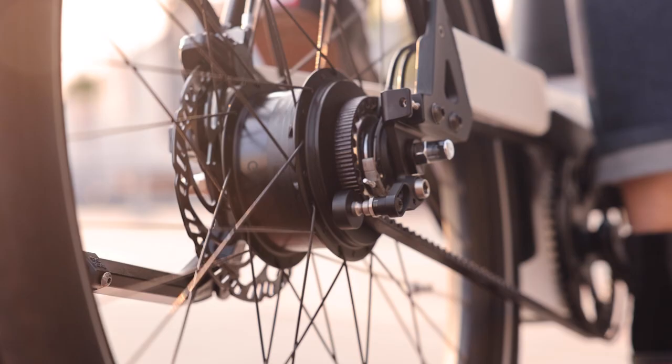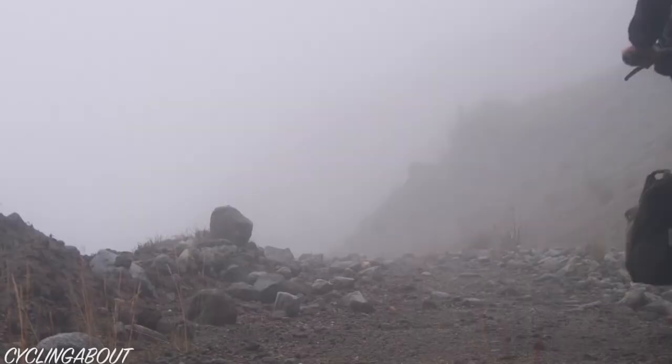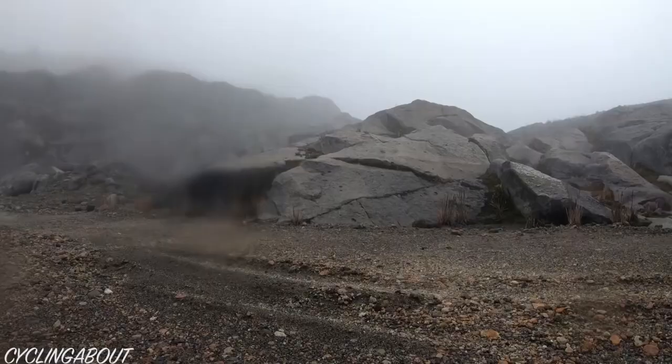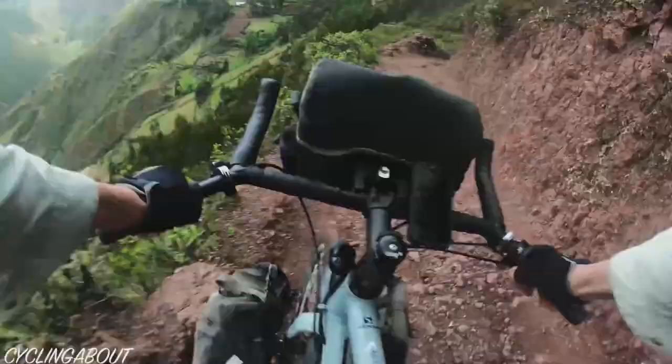There's another video on belts made by CyclingAbout, and he was talking about how on average he gets 30,000 kilometers out of a belt. That's pretty significant — I think that's somewhere around 19,000 miles. That's a pretty big distance. I don't think you'll ever see a chain go that far.